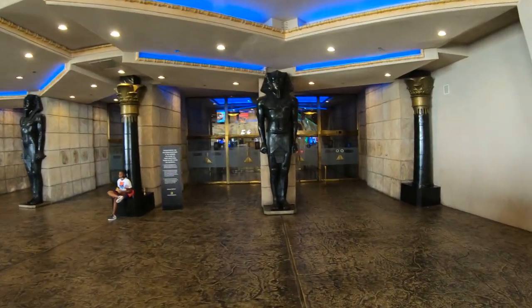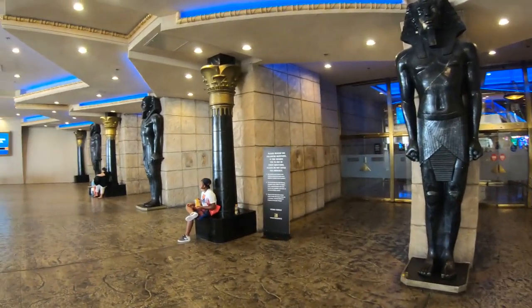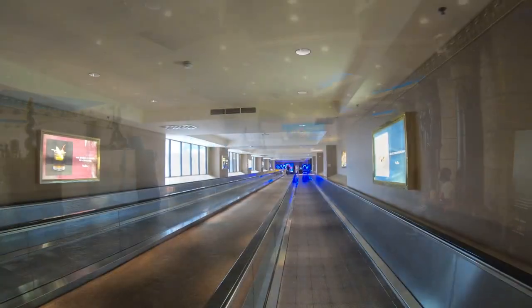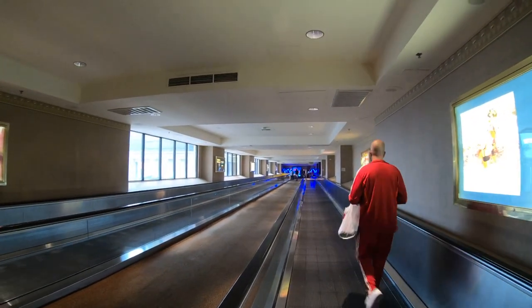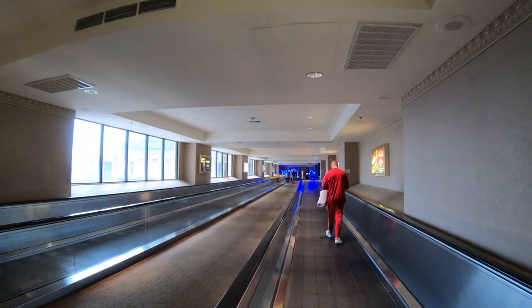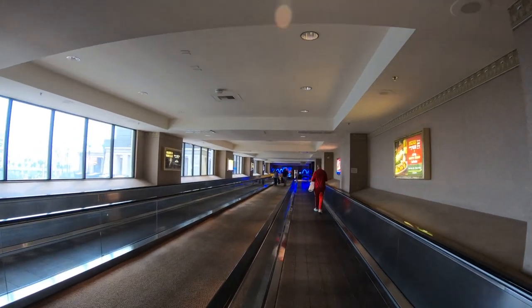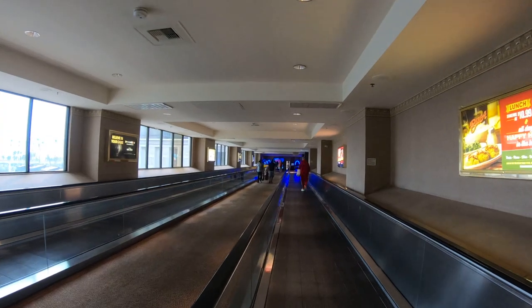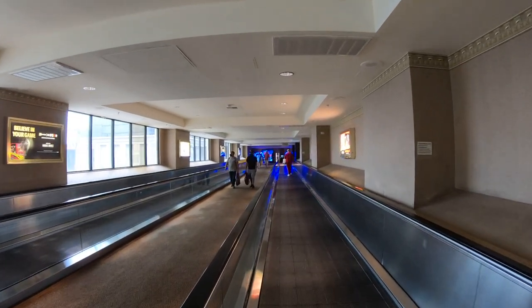This morning we're entering the Luxor through the Strip entrance, the main entrance, but you can also access this hotel from the Excalibur and Mandalay Bay through a series of overhead walkways. This particular walkway is leading from the Excalibur heading south towards the Luxor, and there's also a similar walkway leading from the Luxor even further south to the Mandalay Bay, the southernmost hotel and casino on the Las Vegas Strip.